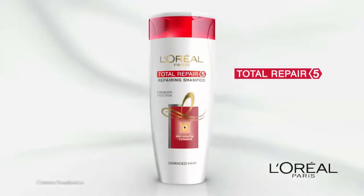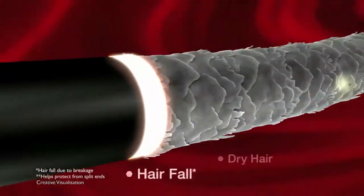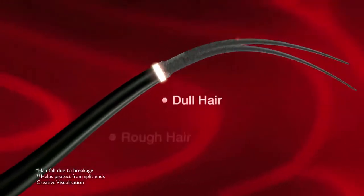Total Repair 5 from L'Oreal Paris. Its Ceramide Cement helps fill cracks cell by cell and repairs hair fall, dry hair, rough hair, dull hair and split ends.